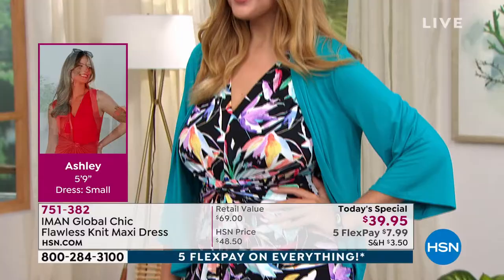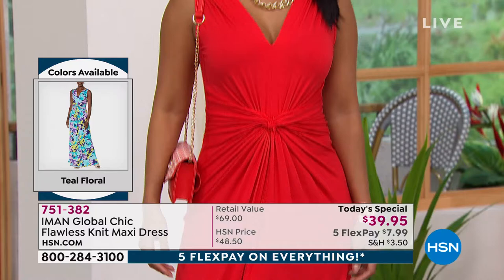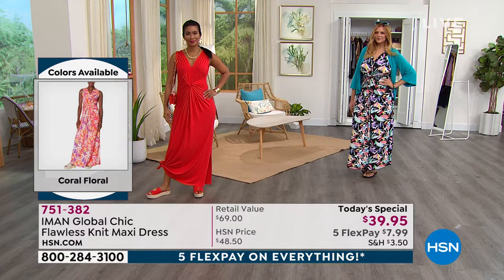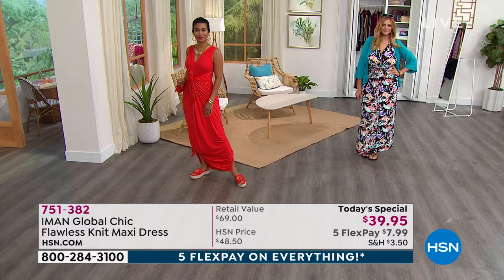That lipstick red that Val has on is the most limited. The black floral that Julia has on is the most popular. So the most limited and the most popular you're looking at right now — grab your sizes while we have them. We have about 3,400 in the lipstick red, but we've sold quite a bit since midnight. Since midnight we've sold over 15,000 of the Iman Global Chic Flawless Knit Maxi Dress. The black floral on Julia — she looks like a million bucks.